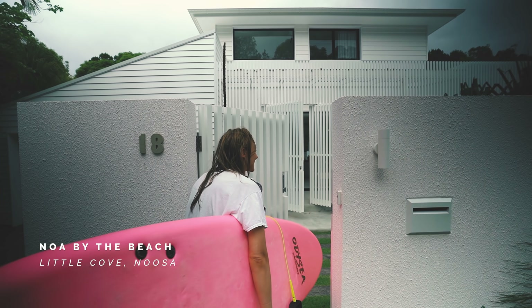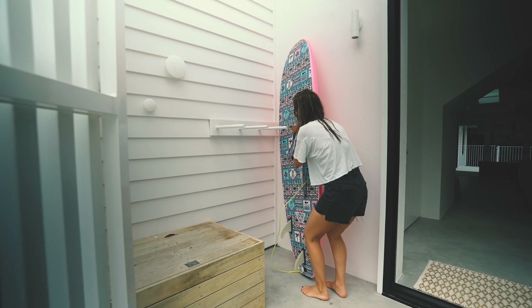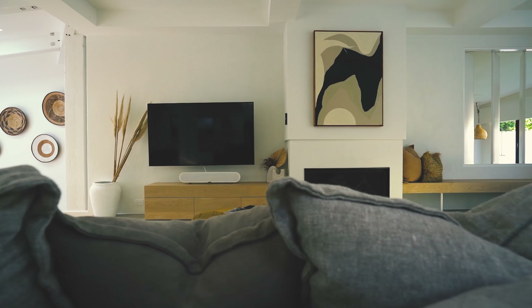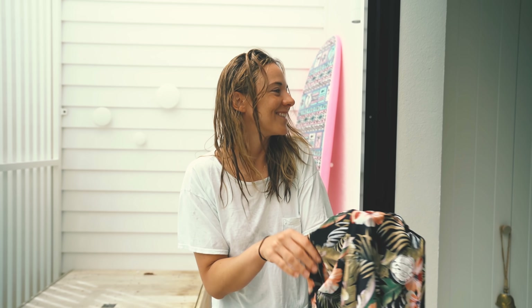Oh my god — how pink does my pink board look against this beautiful white backdrop? Yeah! Sneak peek. What do you reckon, Jo? Is it time we got ready and shot a home tour? I think it's probably about that time. Oh my god, let's go!